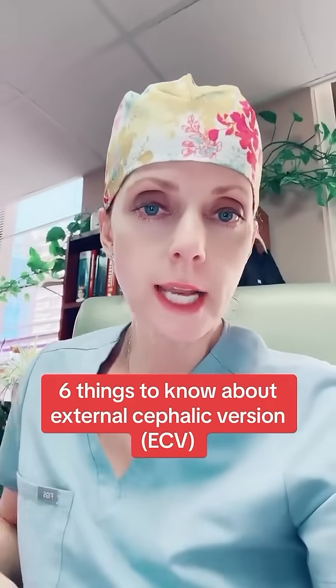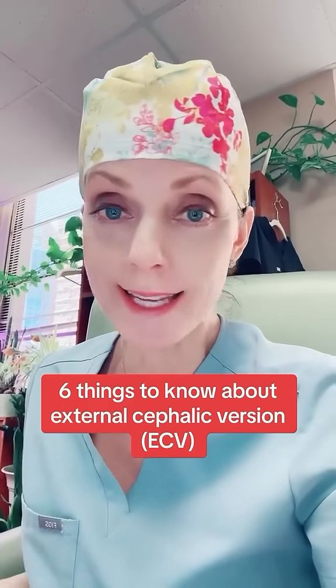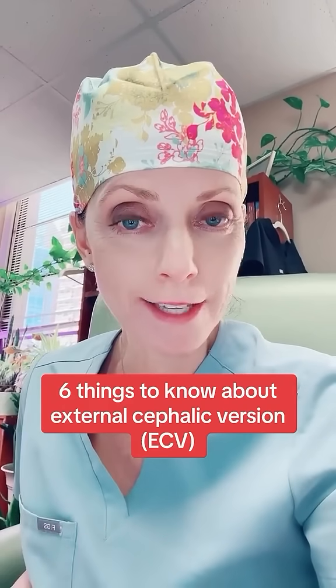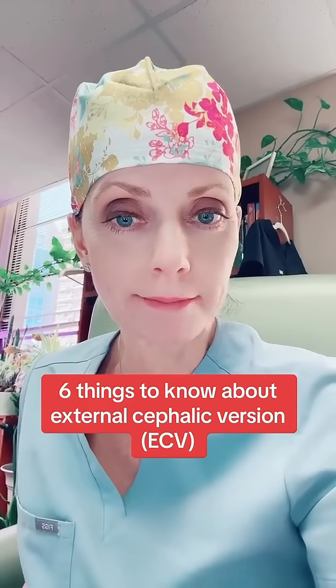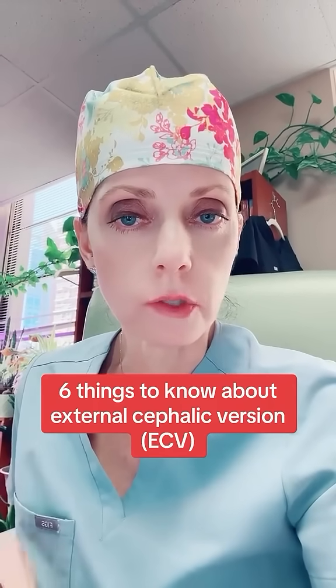I'm covering labor and delivery today, and my residents just did a successful ECV on a patient at 37 weeks. Where I work, we routinely offer ECVs to our patients whose fetuses are breech. Here are a few things you need to know.